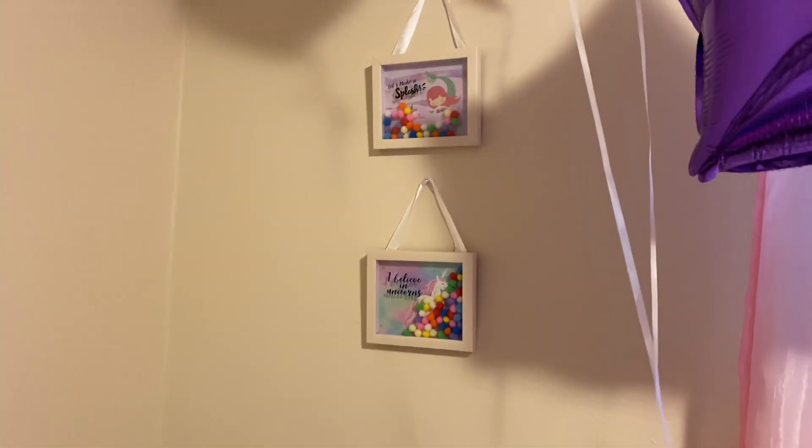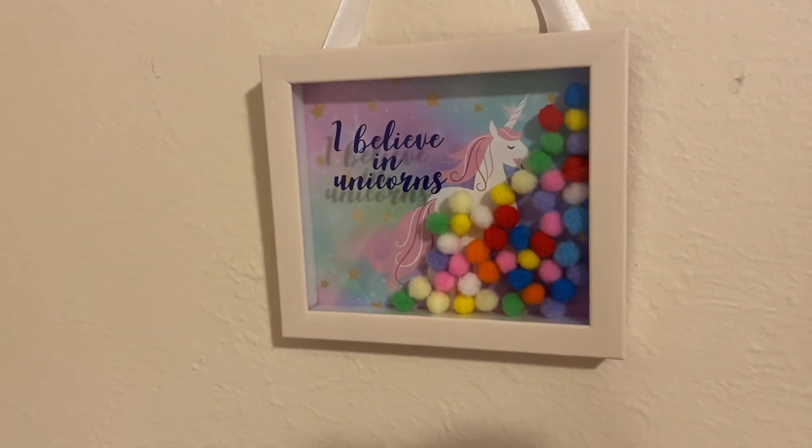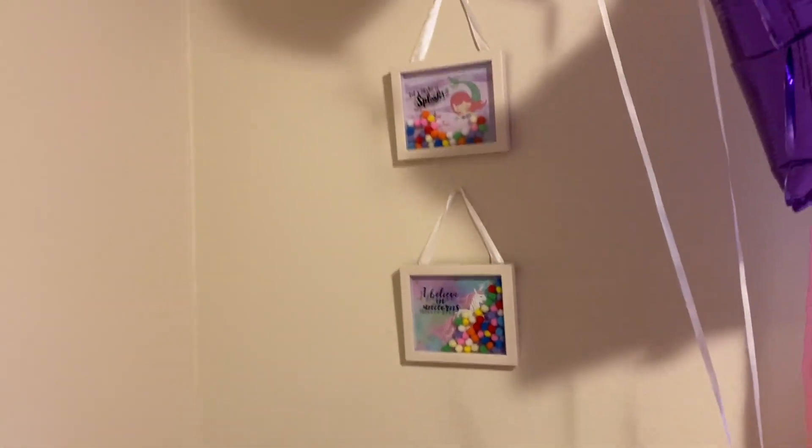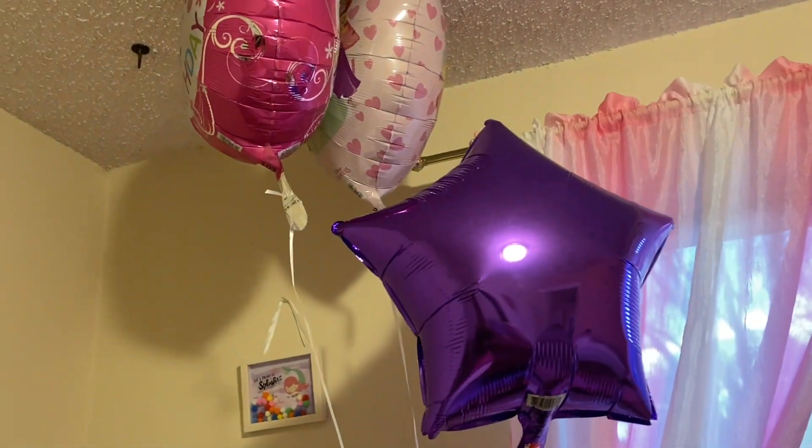The next things I got at Dollar Tree are these two signs that hang over her bed. One is a mermaid — it's sparkly and they move around, which is kind of cool. The other one says 'I Believe in Unicorns.' Her birthday was the other day so her balloons are still up there.